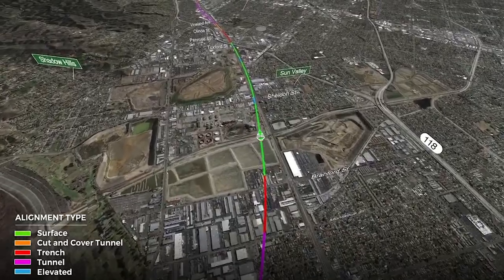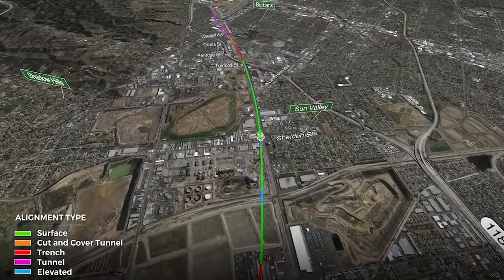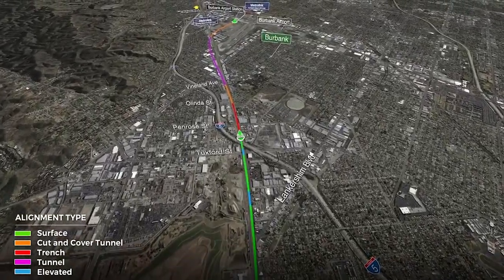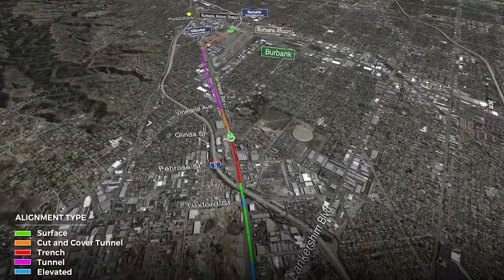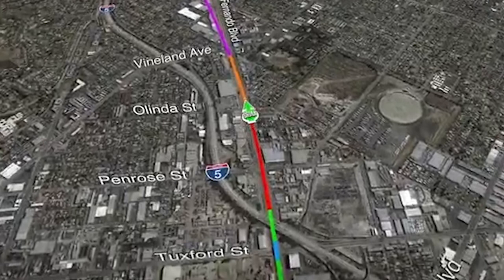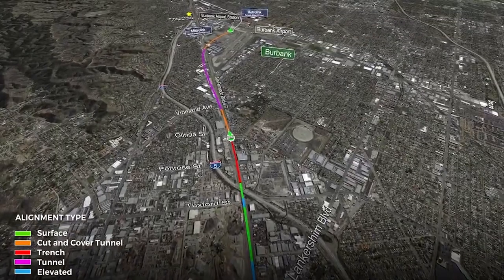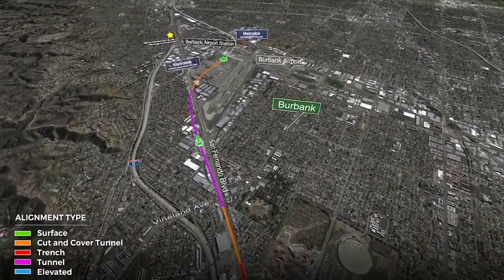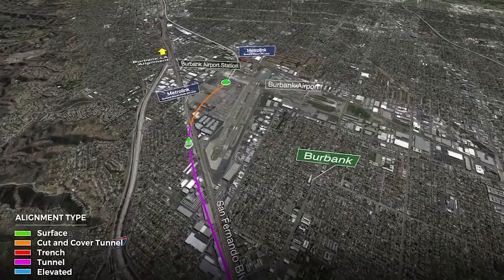The alignment continues on the surface and we enter the Metrolink corridor, running alongside Metrolink. We'll have a four-track corridor — two tracks for high-speed rail and two for Metrolink. Once we cross the I-5 freeway, we transition downward in a trench and eventually go underground, where the purple is shown. We swing around the end of the north-south runway at Burbank Airport until we reach an underground station at Burbank Airport.